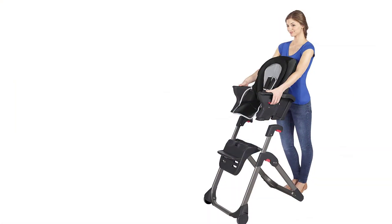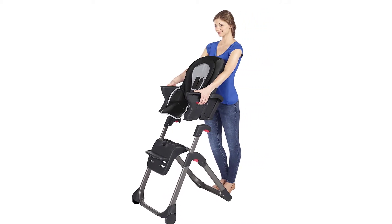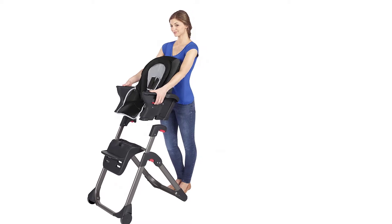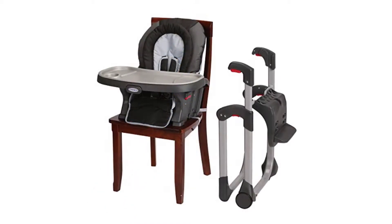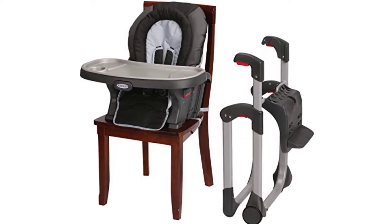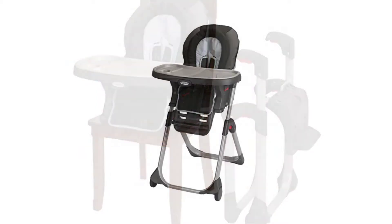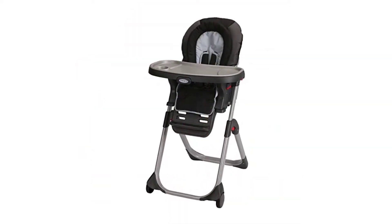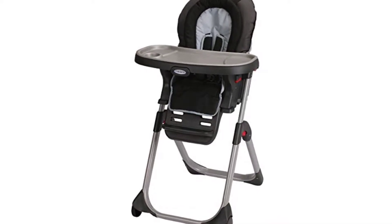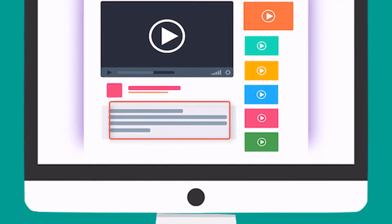It comes with a foldable design and you can carry it with you even when traveling. There is a large tray for storing the meal, and a bottle holder in the corner to hold a water or juice bottle. The tray is removable for hassle-free cleaning and you can remove it with one hand. The seating is comfortable and there is a 5-point harness to keep the baby secured. It provides enough support for the head and the back to make the baby comfortable. Check out the description for more information about this product and the latest price.